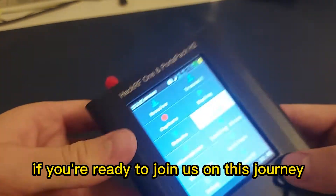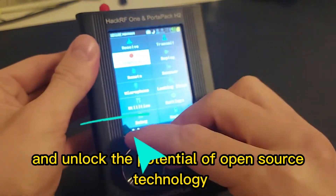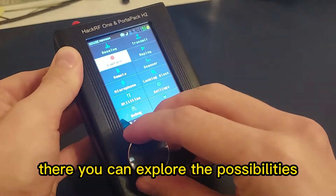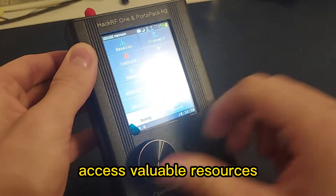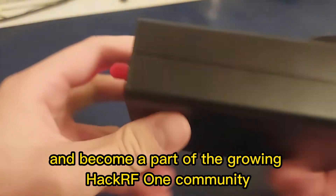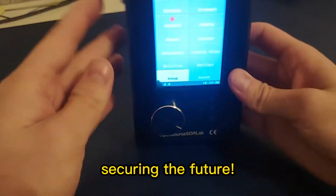If you're ready to join us on this journey and unlock the potential of open-source technology, visit our website. There, you can explore the possibilities, access valuable resources, and become a part of the growing HackerRF One community. HackerRF One: empowering innovation, securing the future.